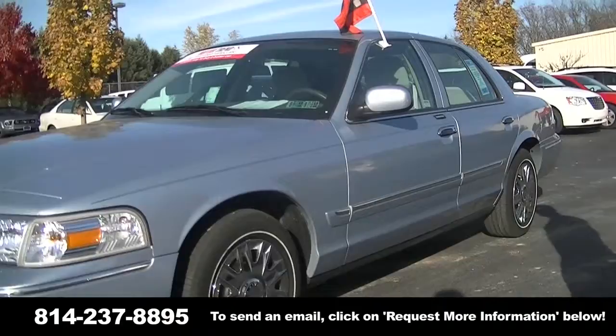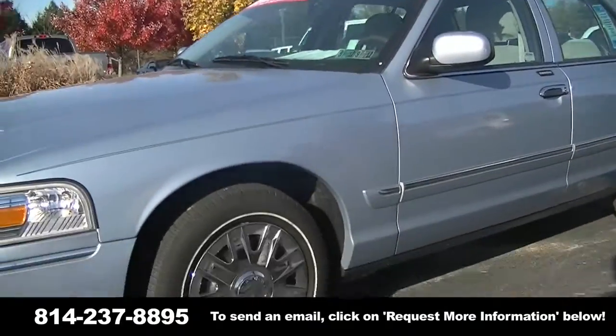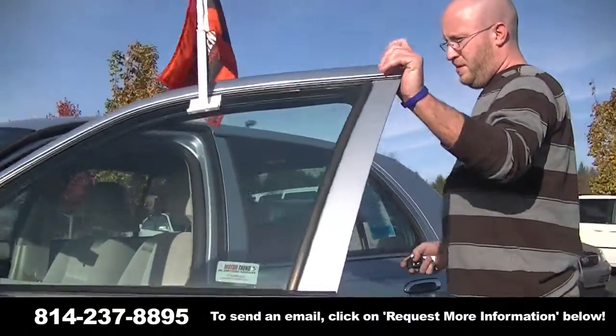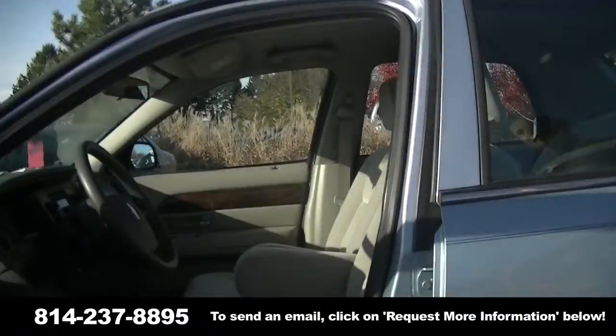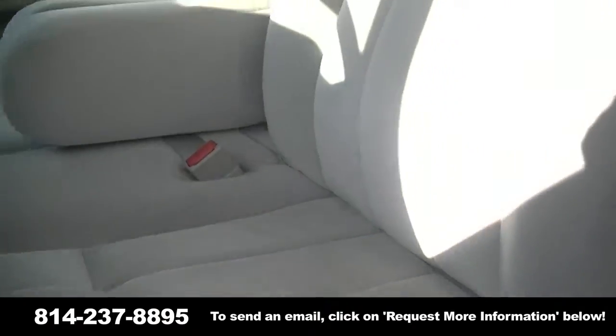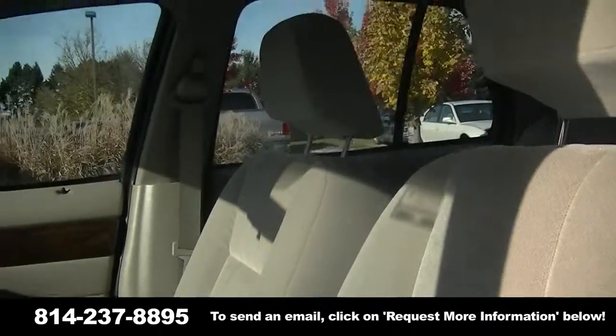Only 13,000 miles on the vehicle, clean as can be, it's like brand new. See how clean the interior is — I don't think the video camera is going to do justice to just how clean and like new the vehicle is.